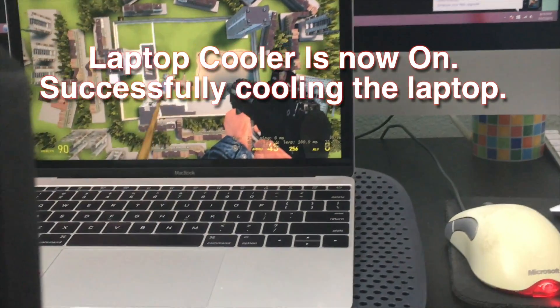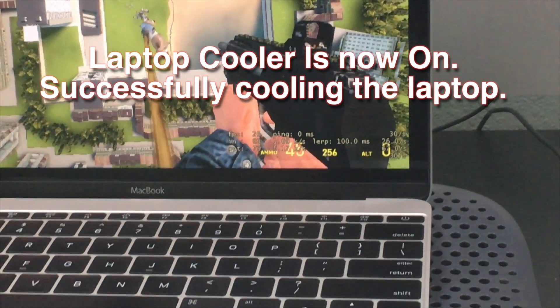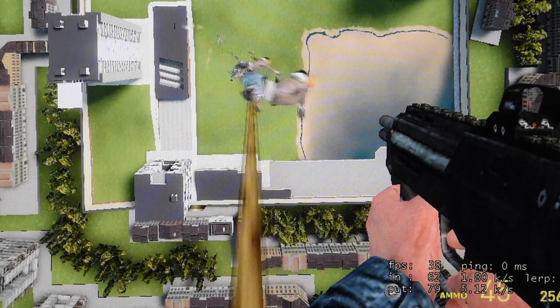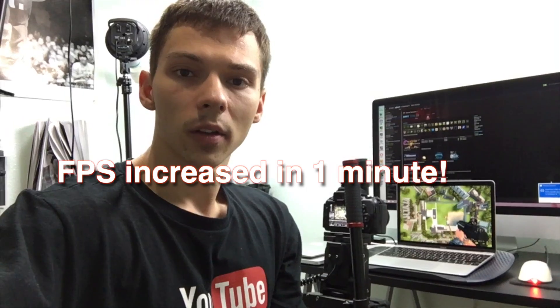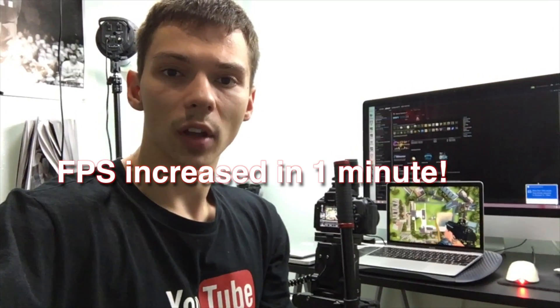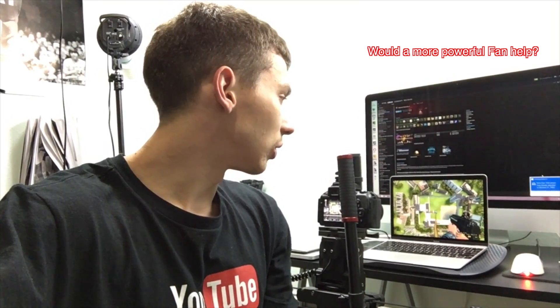It looks like it's actually helping — we just jumped to 25 FPS. These results are impressive; we've managed to increase the FPS by 30 percent. The question is: would more powerful fans give you even more FPS? It looks like it's trying to ramp up and stay at around 35, and I just saw it jump to 40.